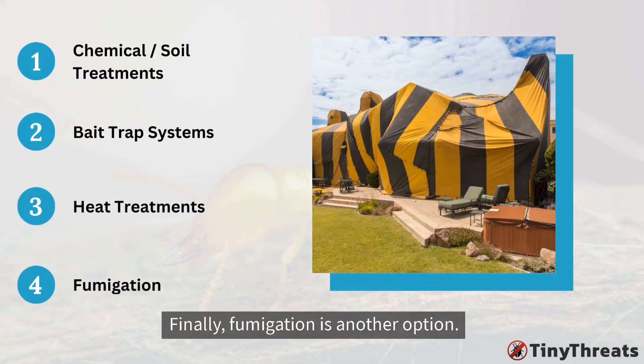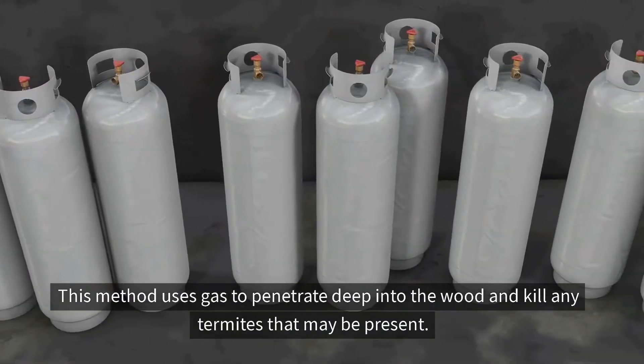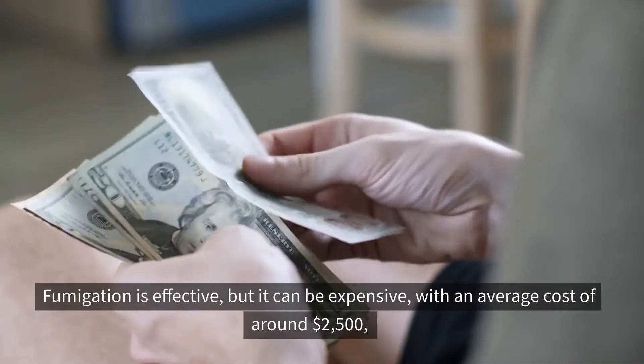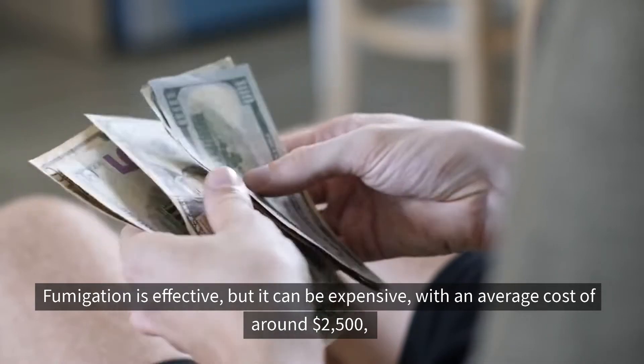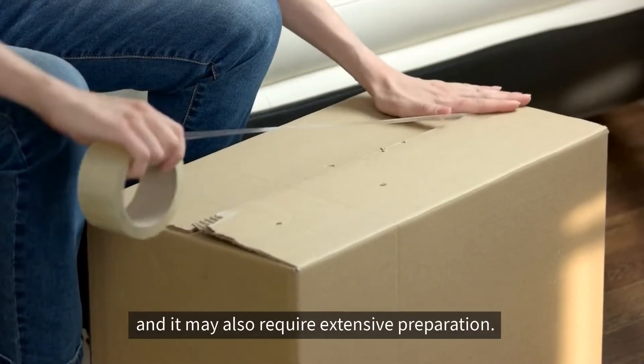Finally, fumigation is another option. This method uses gas to penetrate deep into the wood and kill any termites that may be present. Fumigation is effective, but it can be expensive, with an average cost of around $2,500, and it may also require extensive preparation.